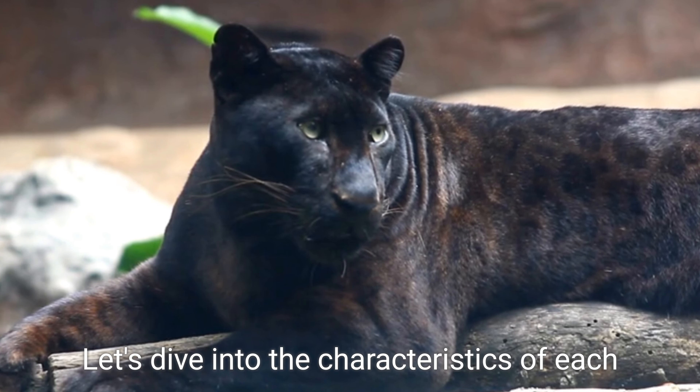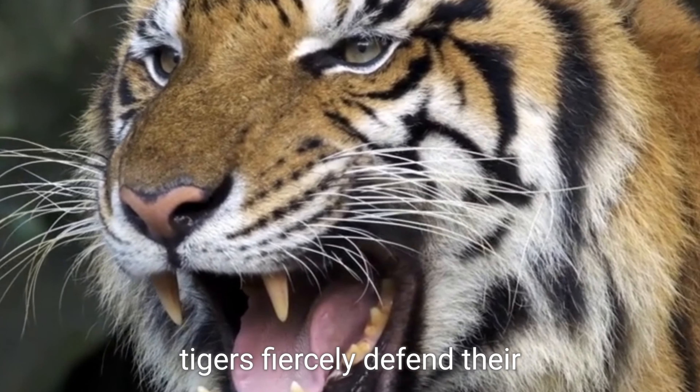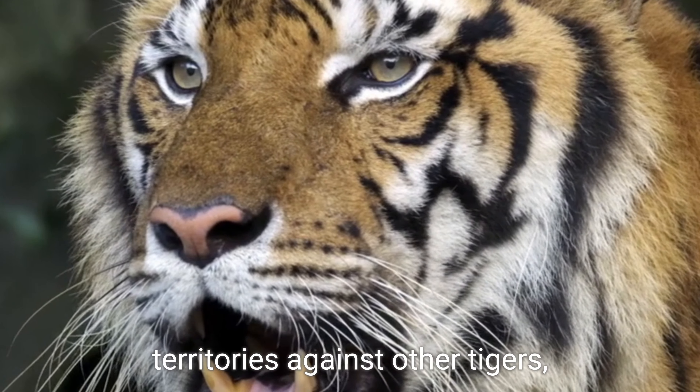They are also excellent swimmers, and have been known to take down large prey such as deer, wild boar, and even young elephants. With their solitary nature, tigers fiercely defend their territories against other tigers, maintaining their dominance in terms of sheer size and strength.